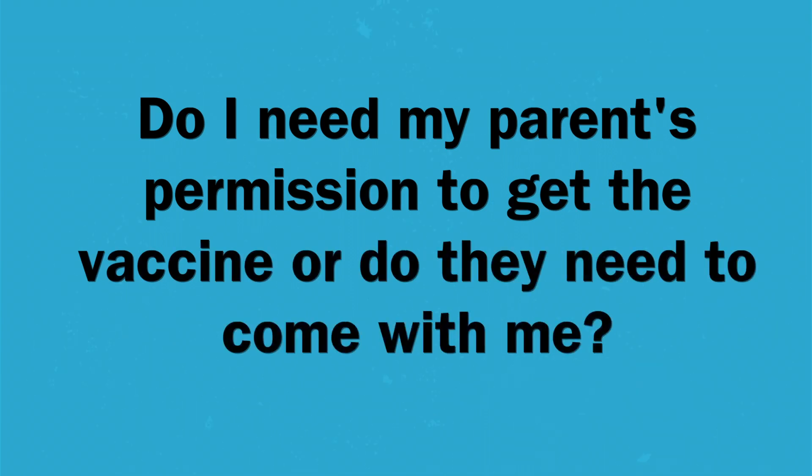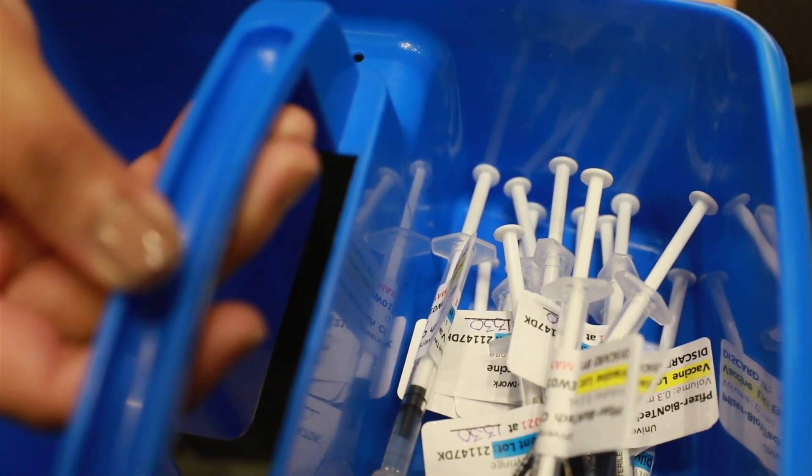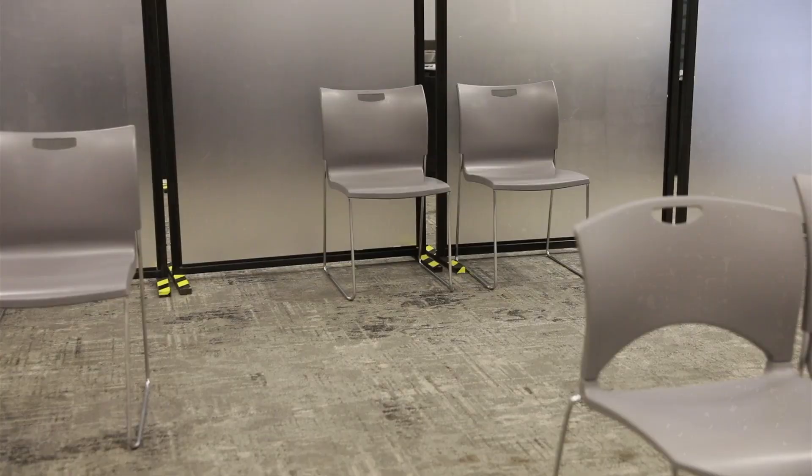Do I need my parents' permission to get the vaccine, or do they need to come with me? I think it's important to discuss the vaccine with your parent or caregiver. When you come and get the vaccine, the person giving it to you will explain all the risks and benefits and give you a chance to ask questions. As long as you're able to understand the risks and benefits, you actually don't need consent from a parent or caregiver — you can consent yourself. But your parent or caregiver certainly can come along with you if you feel more comfortable with that.